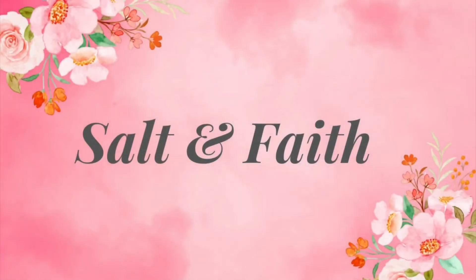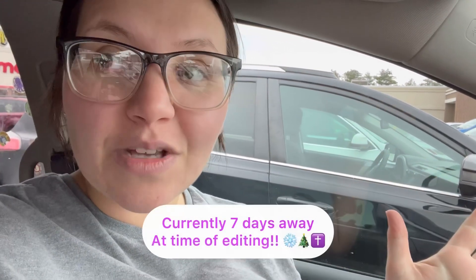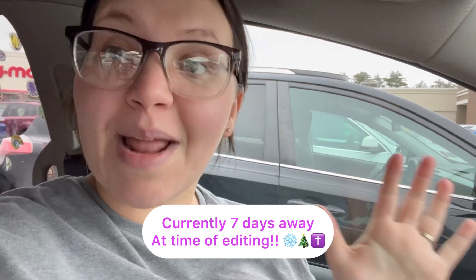Hey guys, welcome back to my channel. If you're new here, my name is Ariana. And today guys, I want to take you into my local Hobby Lobby — you can kind of see it in the back there. We're going to go inside, do some browsing for Christmas stuff because it's actually December 5th. So we're 20 days away from Christmas and I'm so excited. My kids are excited. So we just want to take a look around, see what they got, and we're hoping you can come along with us. We'll see you guys inside.